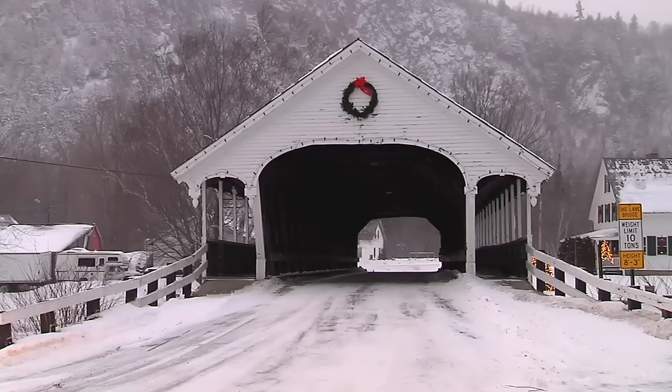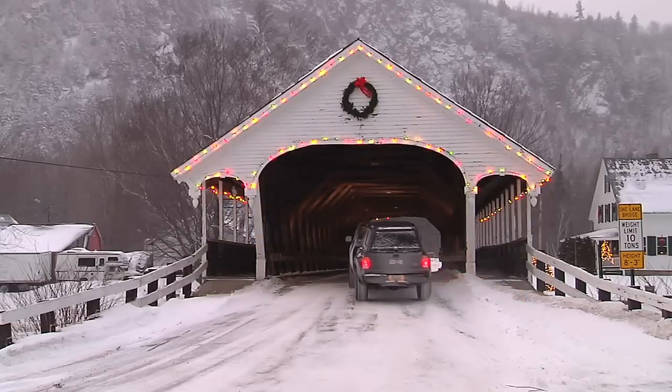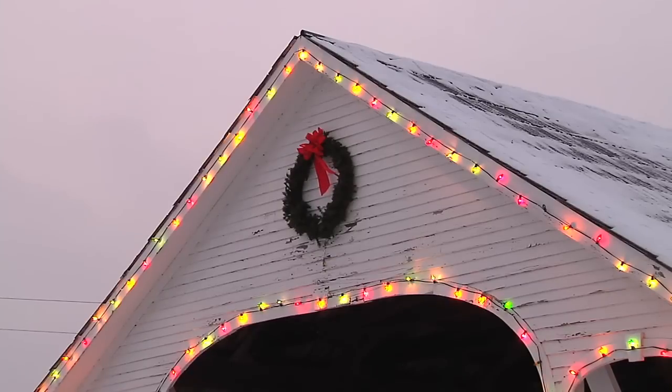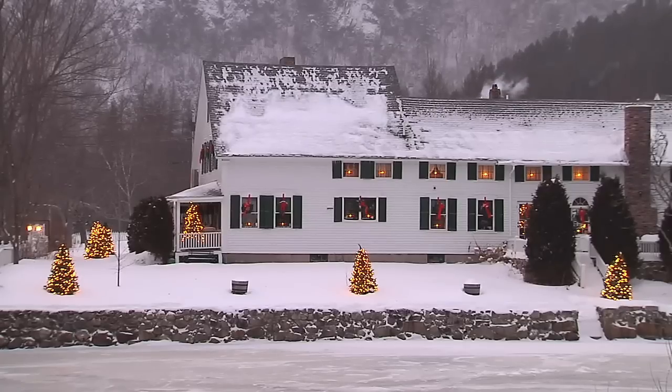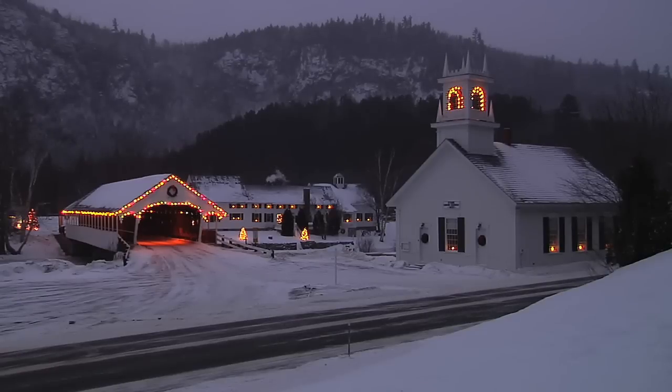I thought, what a great idea, because you have this wonderful curvature of the bridge — what a wonderful place to put colored lights at Christmas. We went from house to house in Stark, our 4-H group, and asked people to donate $1 per household to pay for the lights. This place has a big heart. We are the most fortunate people in the whole wide world.